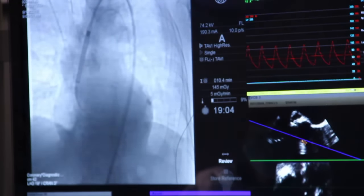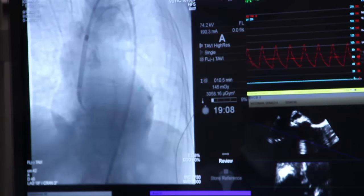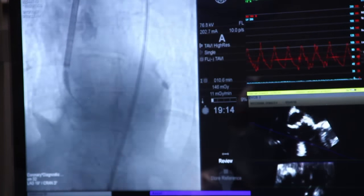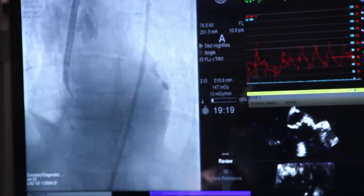That gives the surgeon enough time to remove the defective valve and place a prosthetic valve in its place. Then the heart is restarted, the artificial heart is stopped, and the chest is closed. This is typically what we call AVR — aortic valve replacement.